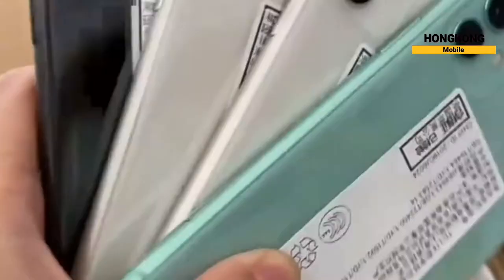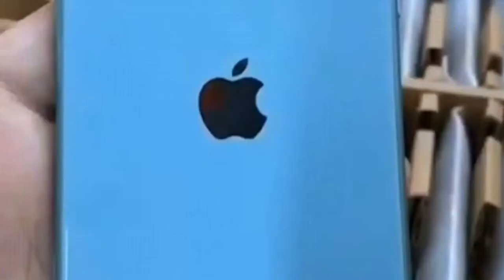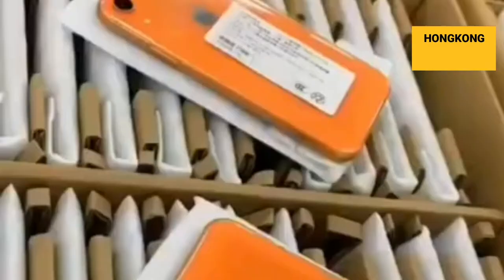Smartphone users in rich countries, looking to upgrade, sell or trade in their old devices — many of these find their way to Hong Kong and from there to countries around the region. In Hong Kong, used smartphones are mostly traded at auctions. Developed countries are supplying more used smartphones as handset makers and telecom companies step up buyback efforts to encourage customers to purchase the latest models.